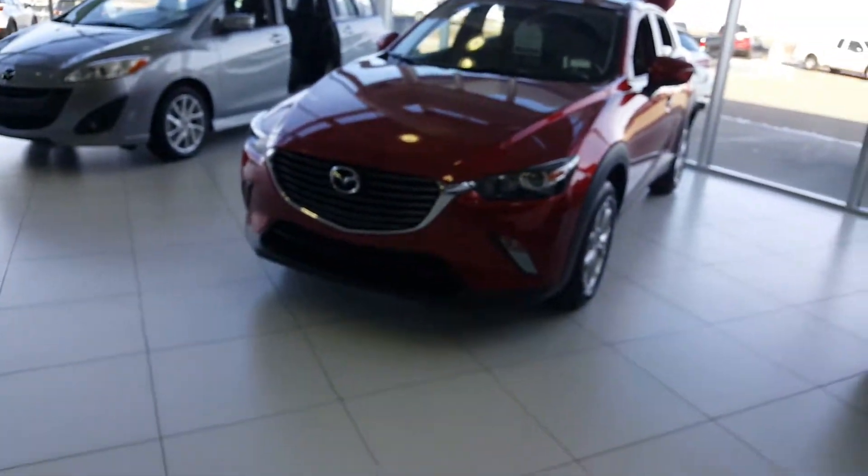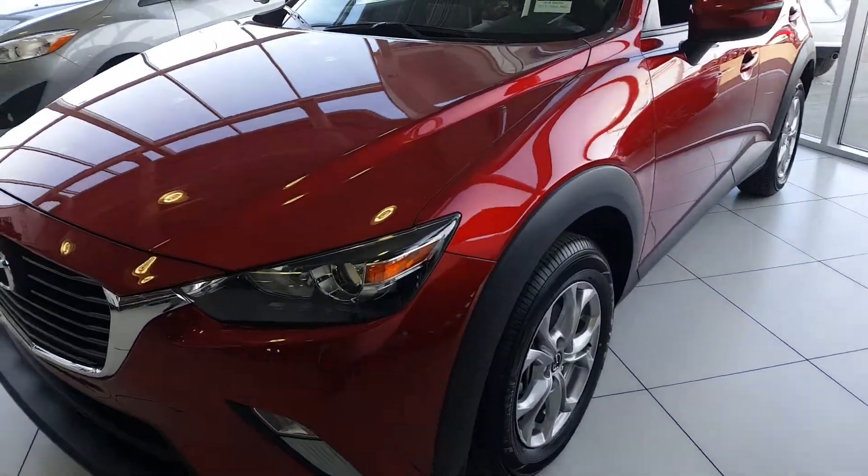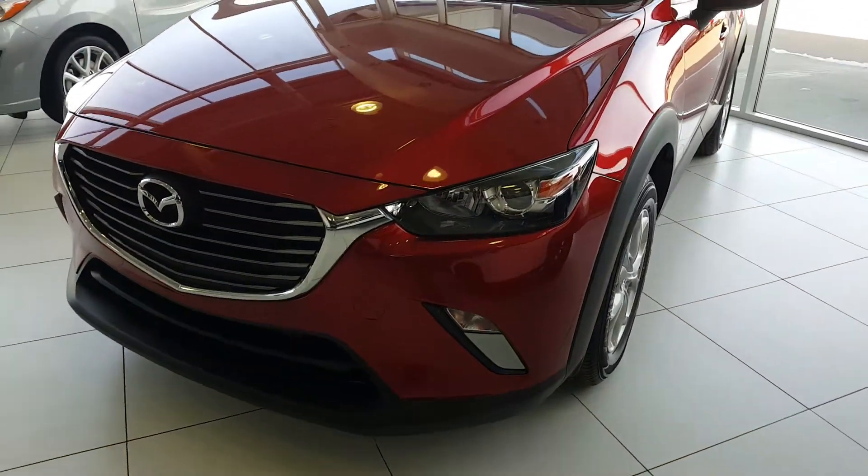Hey Jennifer, good morning! This is Luca here from LA Mads and Leduc. I just want to give you a quick video walk-around on the CX3 that I have in my showroom. It's in sole red — I know it's not the color you inquired on, but the features are pretty much the same.